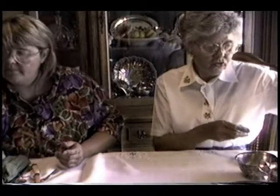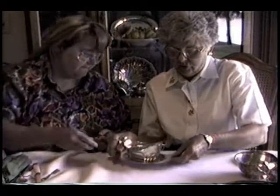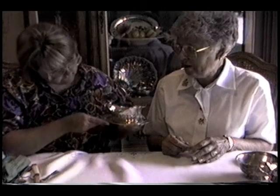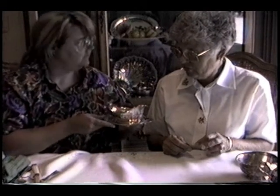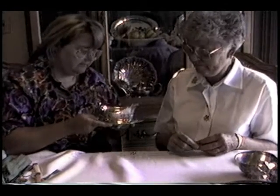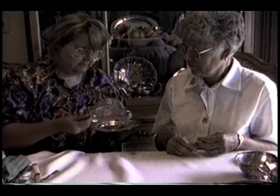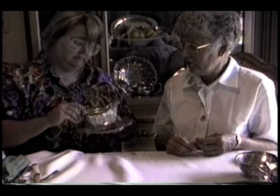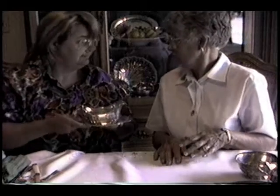This is a sterling gravy boat with a tray that Dad and I received as a wedding gift. That goes with the same pattern as the vegetable dish that we saw earlier — this one down here. Oh, this is Wallace Sterling. Well, the Wallace company makes nice sterling too. They sure do.